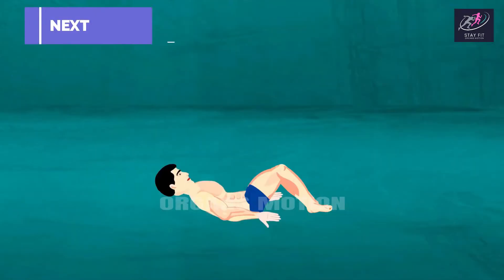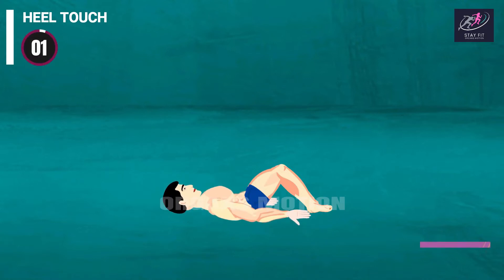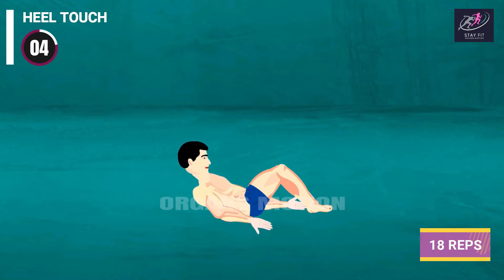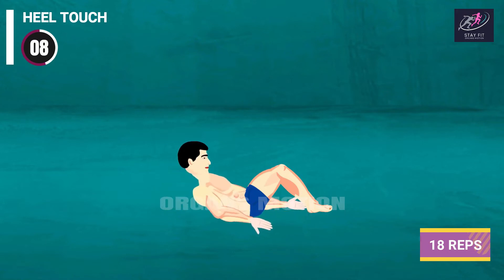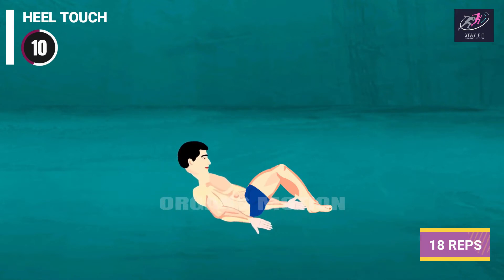Next exercise is Heel Touch. 3, 2, 1, go. 1, 2, 3, 4, 5, 6, 7, 8, 9, 10.